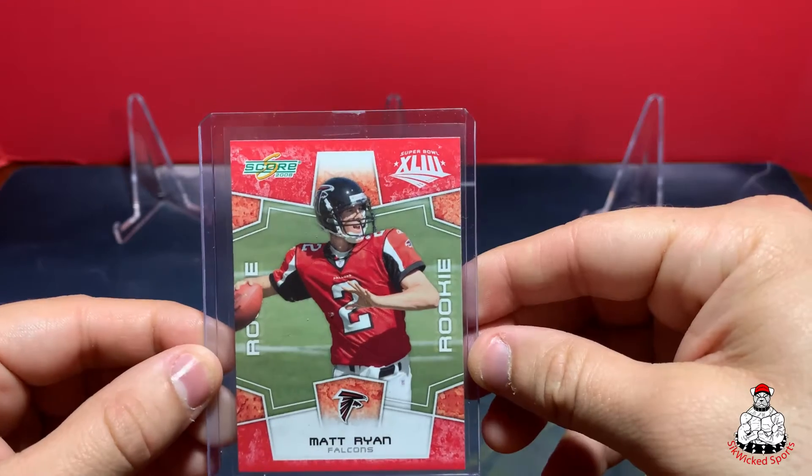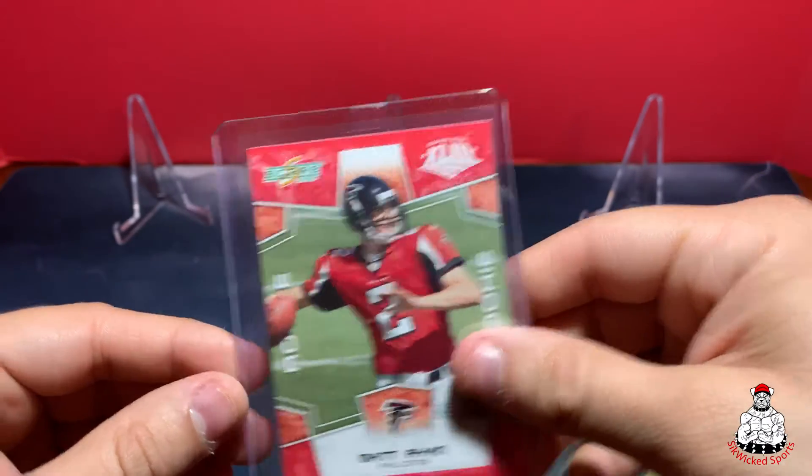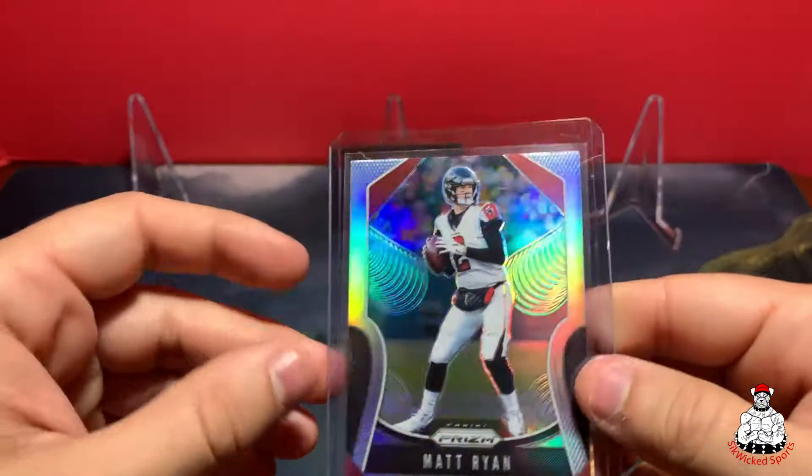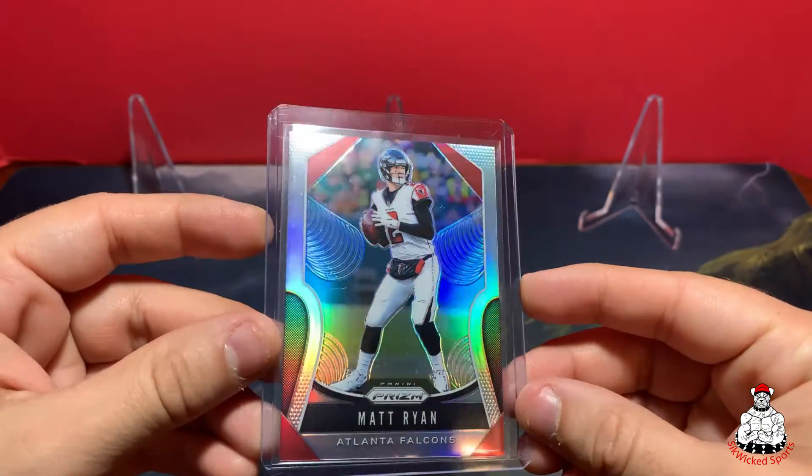Got this Matt Ryan Score Super Bowl red rookie card, and then the Matt Ryan silver Prizm — I love that card, just so shiny.